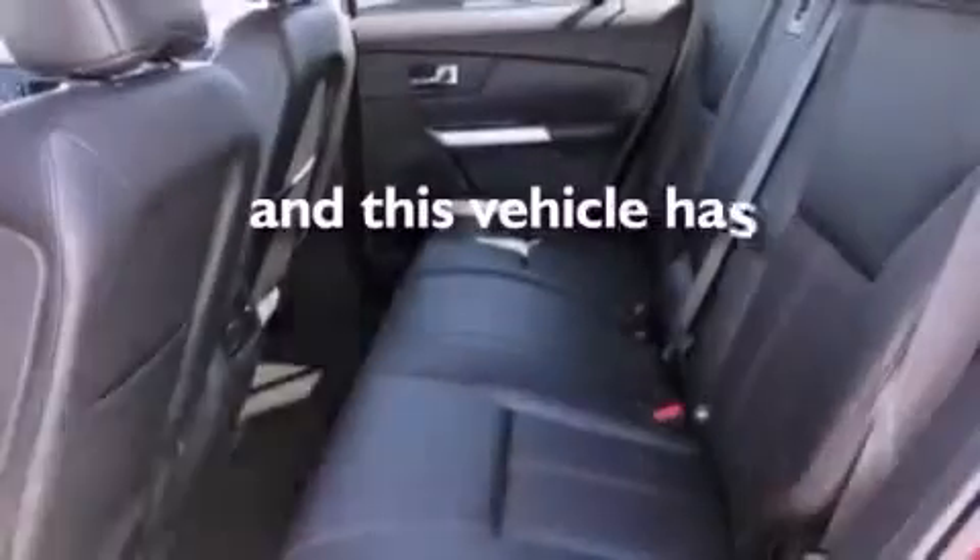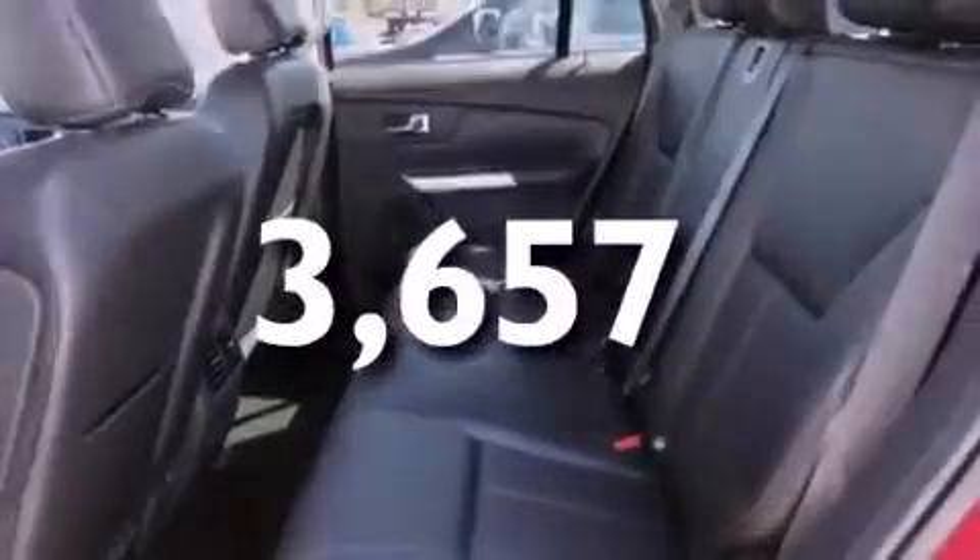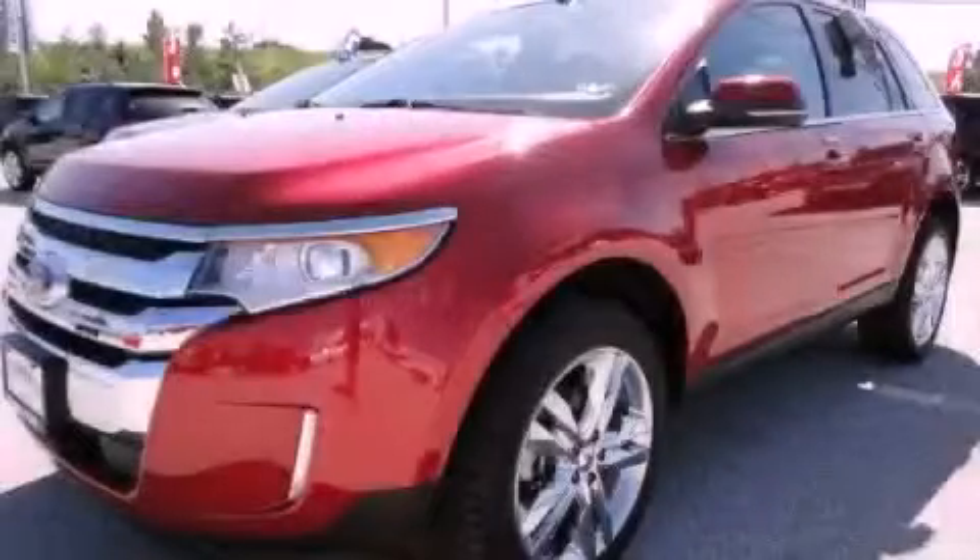This vehicle has fewer than 4,000 miles on the odometer. Stop by today and test drive this automobile for yourself.